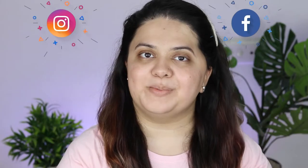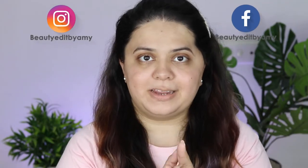Hey beauties, what's up and welcome to my channel! I hope you guys are doing great. In today's video, I'm going to introduce you to one product which you will love during summers, basically while creating summer makeup. So without further ado, let's get right into the video.